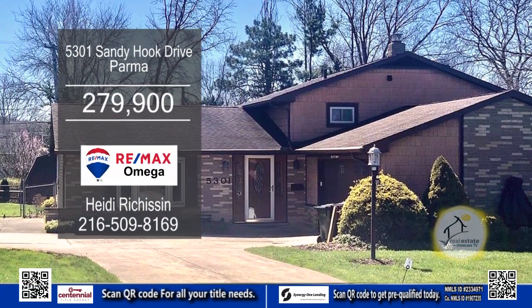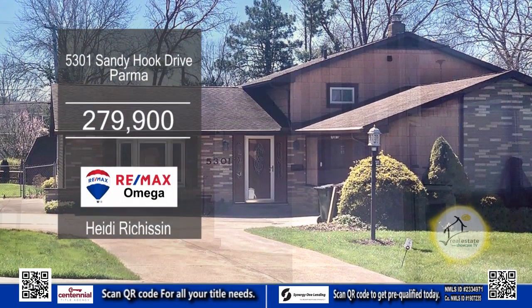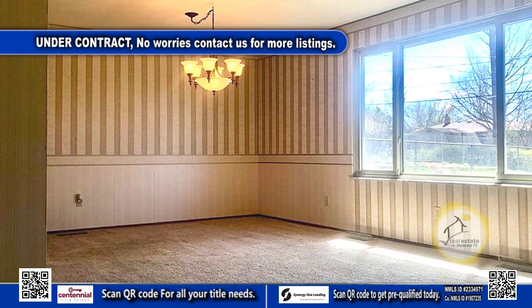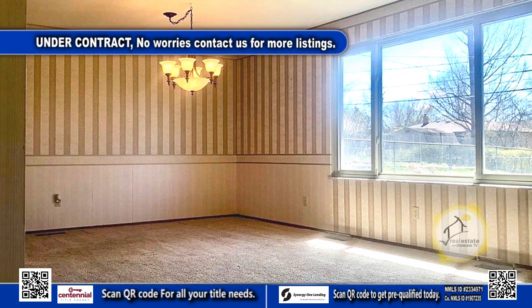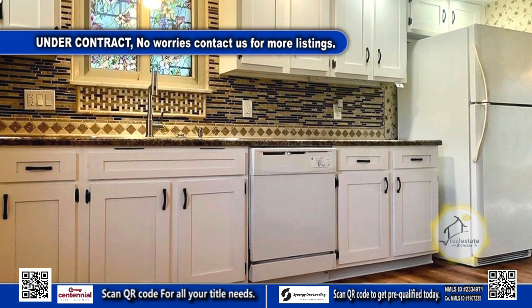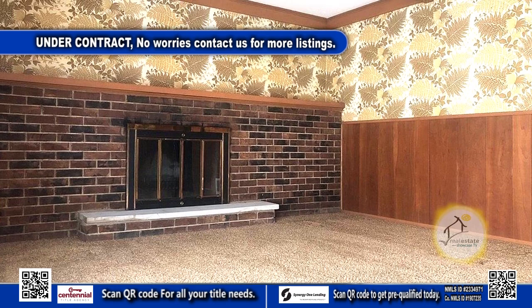The split-level in Parma has three bedrooms and one-and-a-half baths. The living room and dining room combination features a large picture window that floods the space with natural light. The remodeled eat-in kitchen is complete with newer laminate flooring. The family room has a wood-burning fireplace.